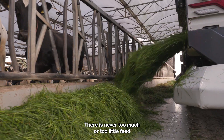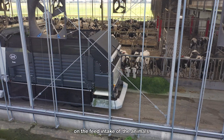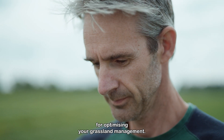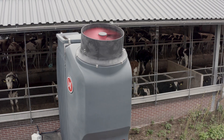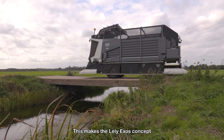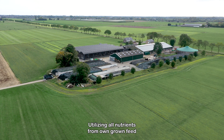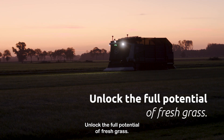There is never too much or too little feed, because the Exos bases the feeding frequency on the feed intake of the animals. The Exos collects valuable information for optimising your grassland management. During mowing, the system can dose liquid fertiliser — a good combination with the Lely Sphere System. This makes the Lely Exos concept fit perfectly in a circular dairy farm. Utilising all nutrients from own-grown feed is crucial in future farming. Unlock the full potential of fresh grass.